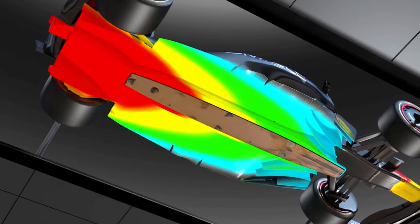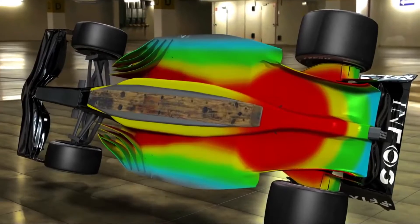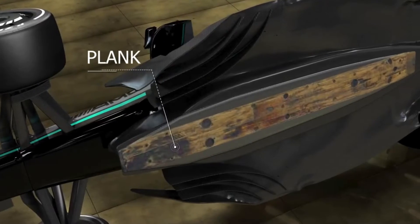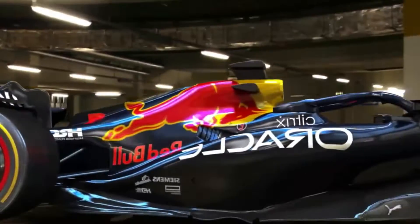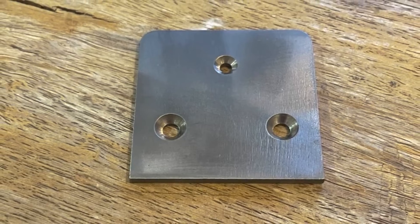Although you might expect it to be made of carbon fiber or another highly specialized material, it's actually made of a wood composite — often referred to as a plank or skid block — manufactured through a composite process with veneers and resin in each layer. The sparks on F1 cars come from titanium blocks embedded in the wooden plank under the cars.